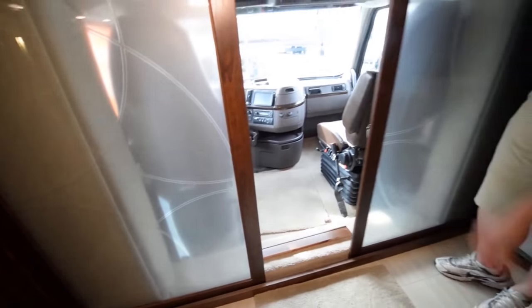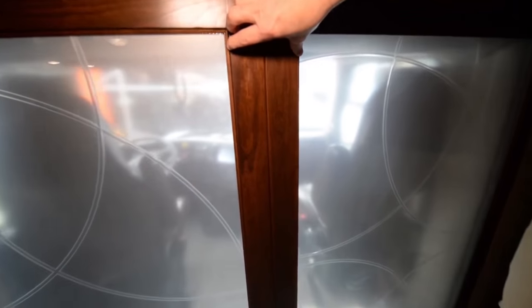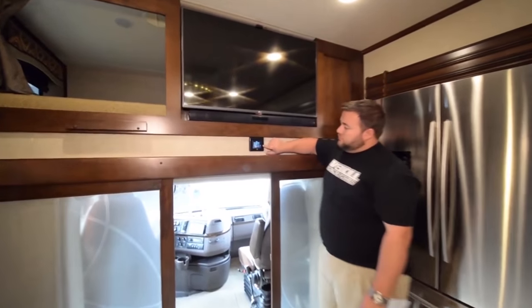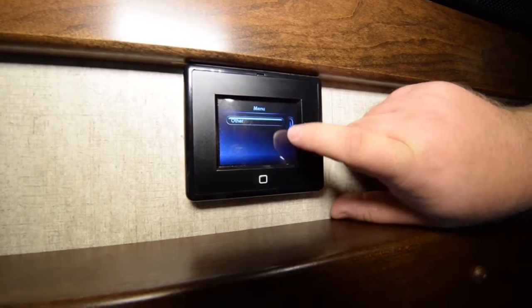Bringing the frosted glass theme in, you can see our beautiful frosted glass partition wall — this is a partition that completely closes you off from the driving area. One of the things we're proud to feature on this coach is the myRV multiplex system. This is a small pad and we have these pads stationed throughout the coach.